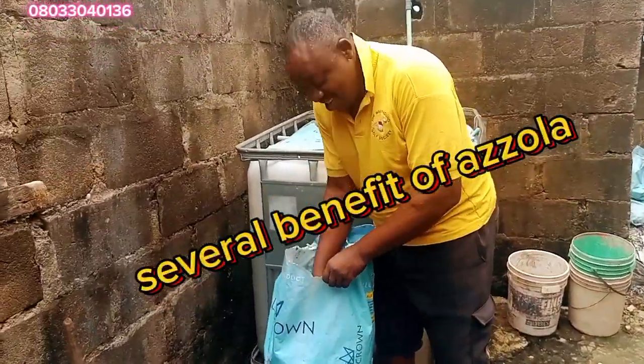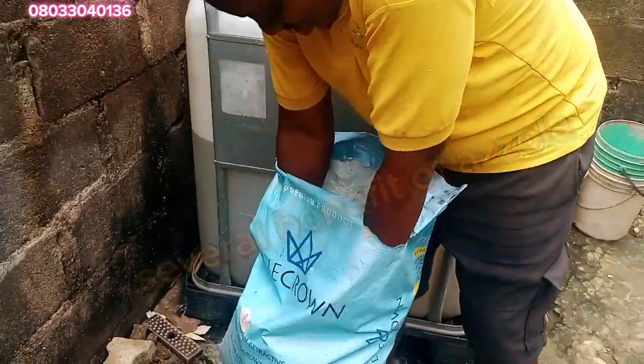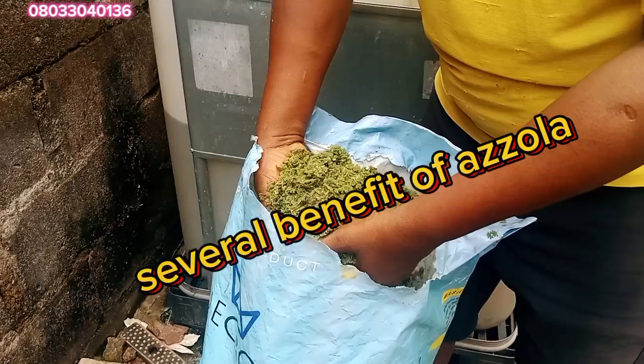Are you looking for other supplementary dietary that you can use for your fishes? Azola offers you all what you look for.